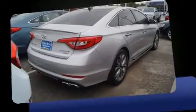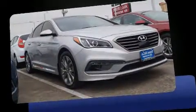Familiarize yourself with the 2015 Hyundai Sonata. It features a front-wheel drive platform, an automatic transmission, and a two-liter four-cylinder engine.